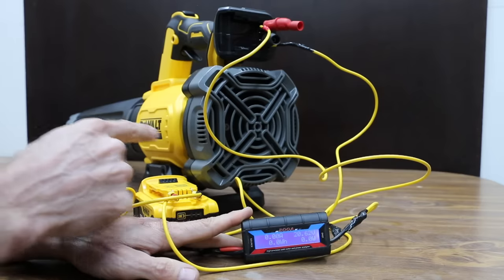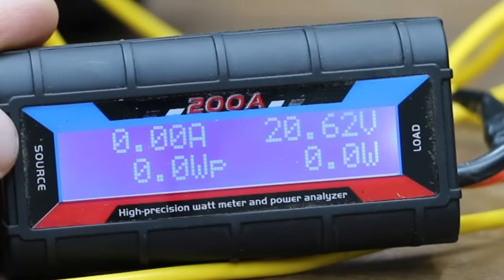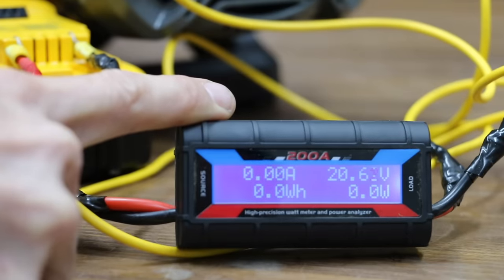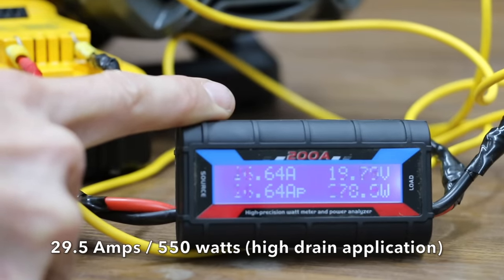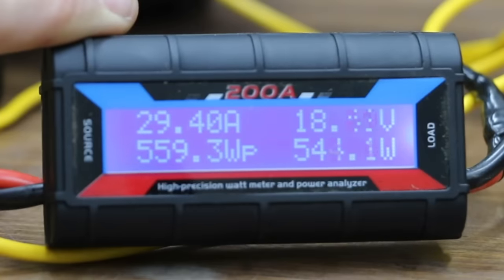In order to determine the power demand of this air blower, I went ahead and wired in a power meter. This fully charged DeWalt is producing 20.62 volts. Powering up the air blower, it's drawing about 28 or 29 amps and about 550 watts. That's a lot of power consumption, so it'll be very interesting to see how these batteries stand up to this high-drain application.